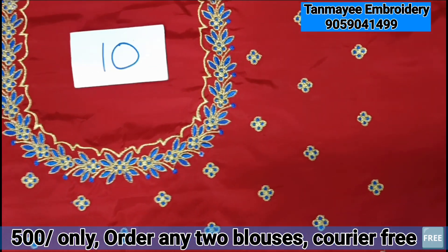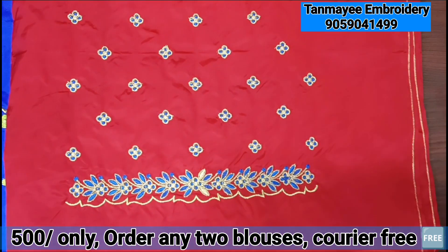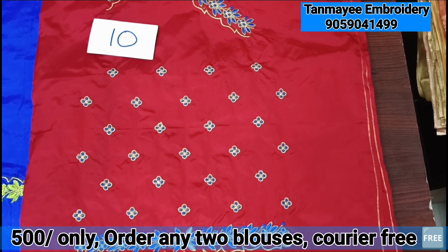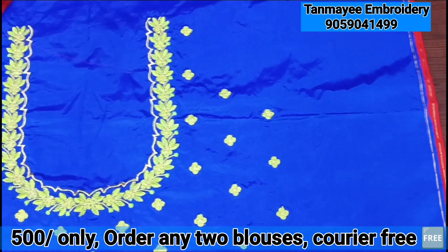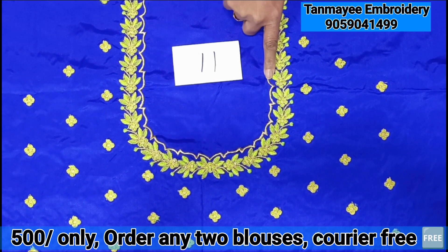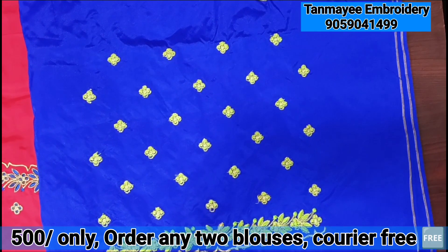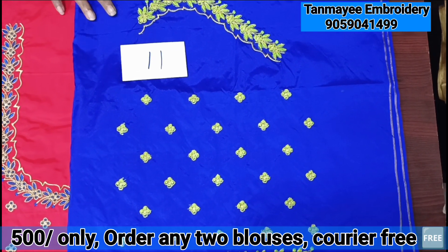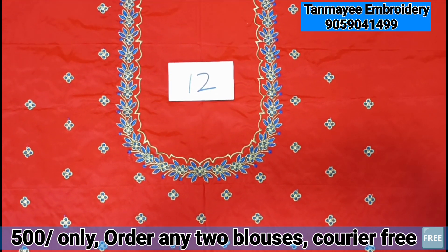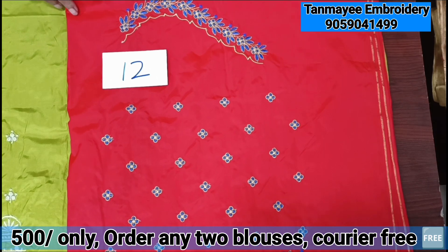I also have cutwork and small little blouses. I have a reddish maroon color. I have a blue color. I have a green palette and a gold palette with an outline. I have white color, blue color, yellow color, black color. The price is 450 rupees.